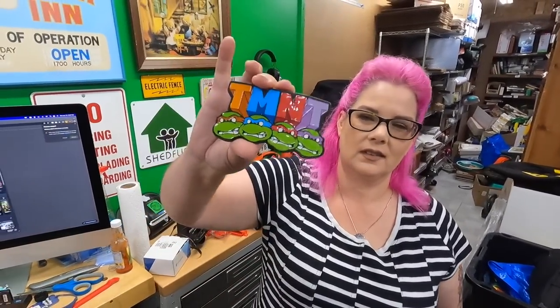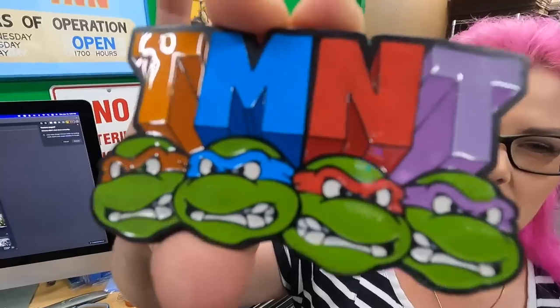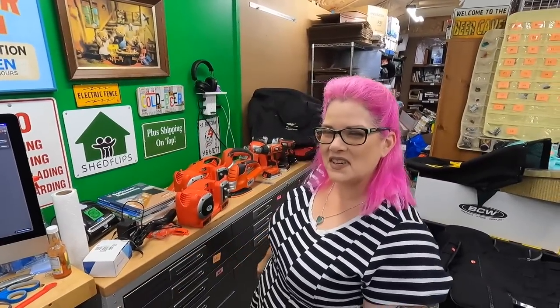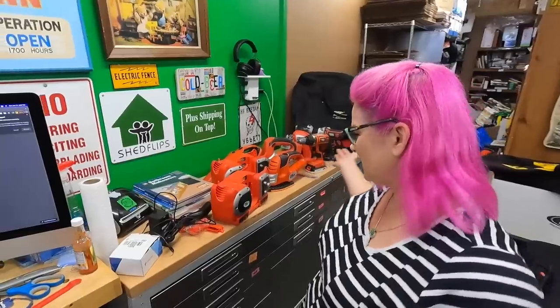Candace bought this on Friday and forgot it in the truck — a little enamel turtle belt buckle for a dollar.